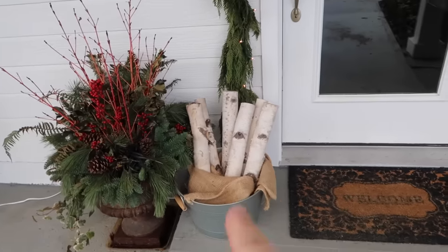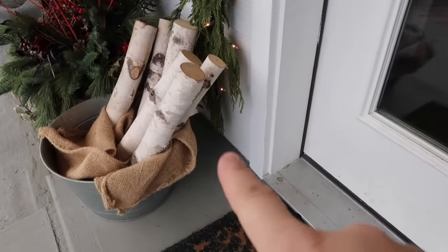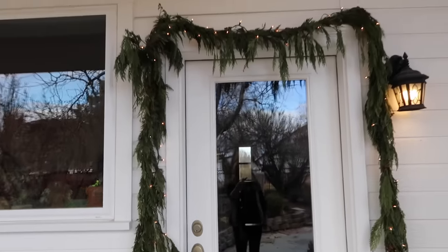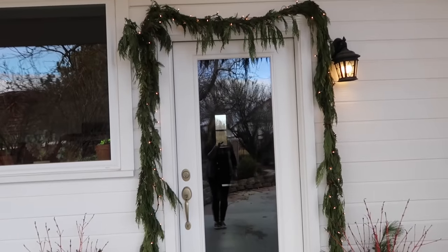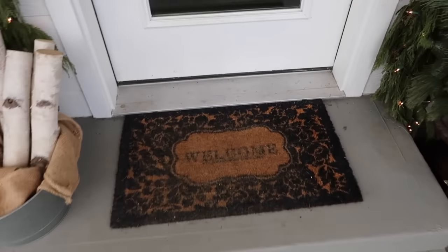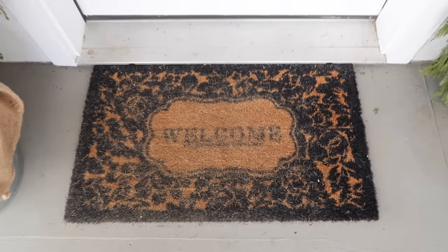I'll be putting away the birch logs — the only reason I used those was because I came up short on my garland and needed to hide it. Then I'll take the garland down and hopefully clean up the area a little bit, possibly getting a new mat. This one has seen better days. Maybe a wreath too.